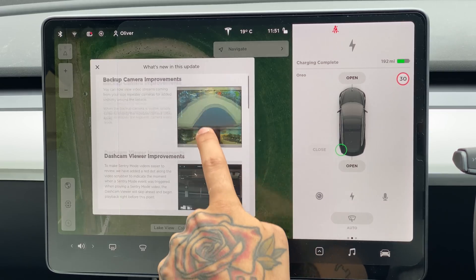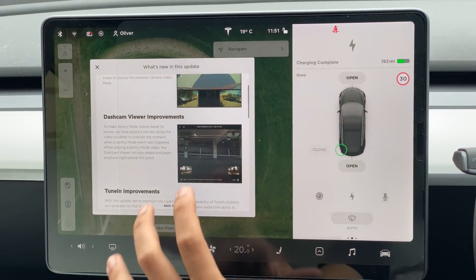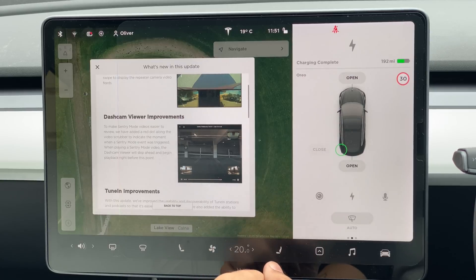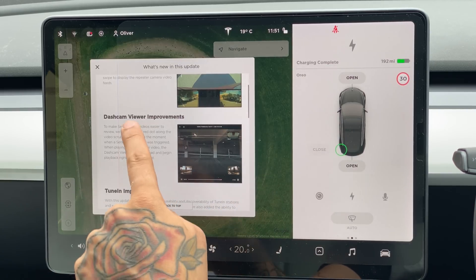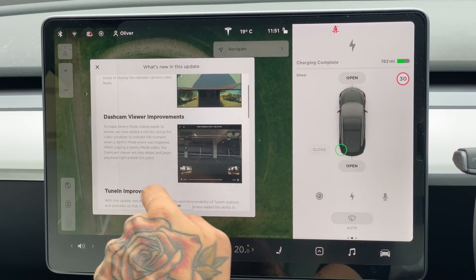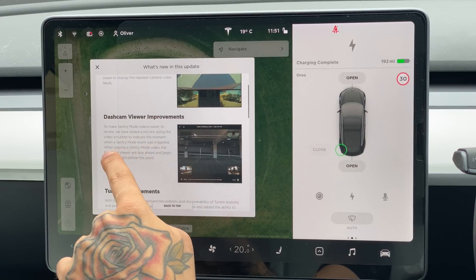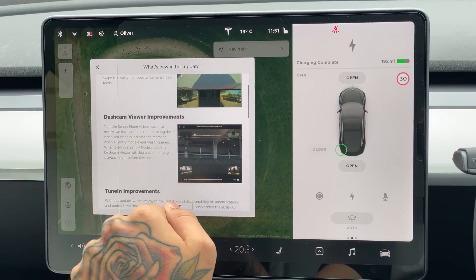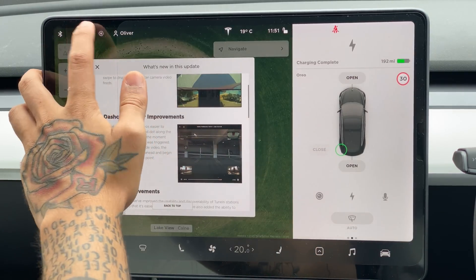Another camera upgrade is the dashcam viewer improvements. We actually suggested these on our first ever dashcam preview video, so thank you Tesla for watching and listening to our community. To make sentry mode videos easier to review, they've added a red dot along the video scrubber to indicate the moment when a sentry mode event was triggered. When playing a video, the dashcam viewer will skip ahead and begin playback right before that point.